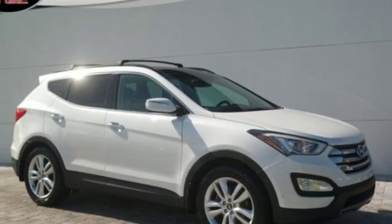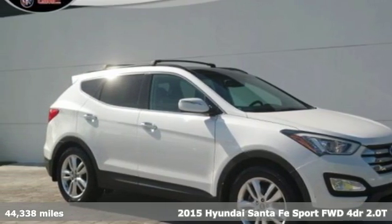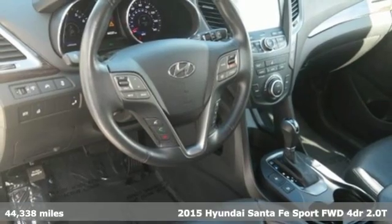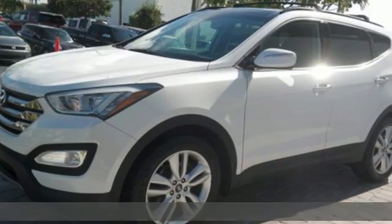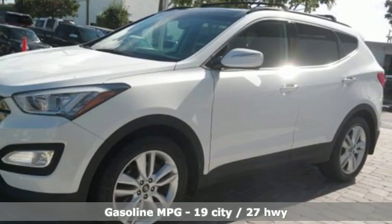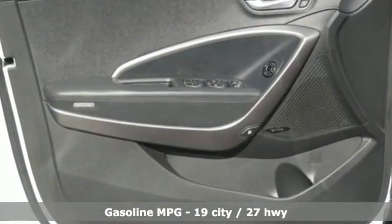It's a 2015 Hyundai Santa Fe Sport. Premium space, spirited performance and a healthy dose of fun for everyone makes this perfect for the family and perfect for you. And with features like these, every drive is a pleasure.